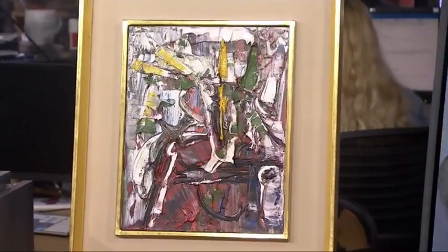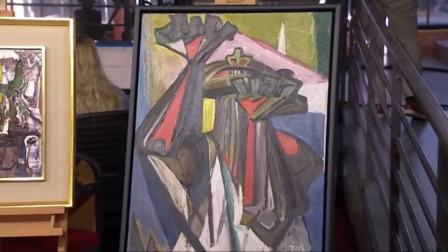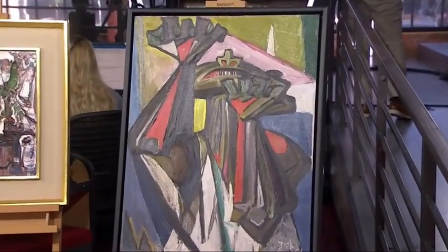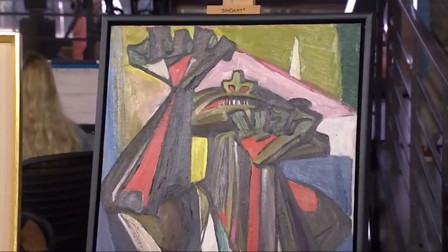And finally, we have a work by Jack Bush — another abstract Canadian painter. Really vivid work. This is as he's inching towards abstraction. It's a 1950s work called Angry Man, which we can all feel a parallel to in the last two years. And that carries a value of $25,000 to $35,000.